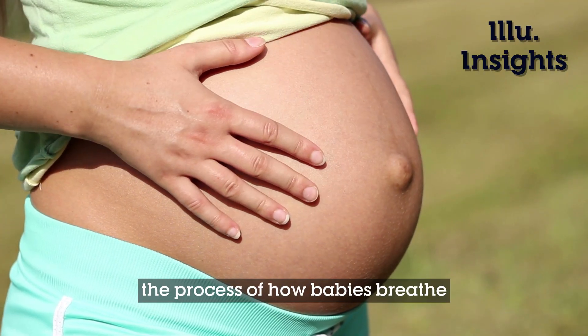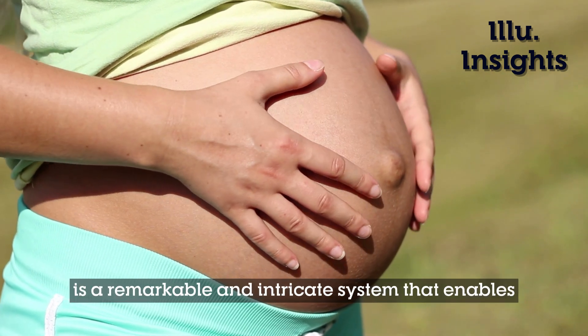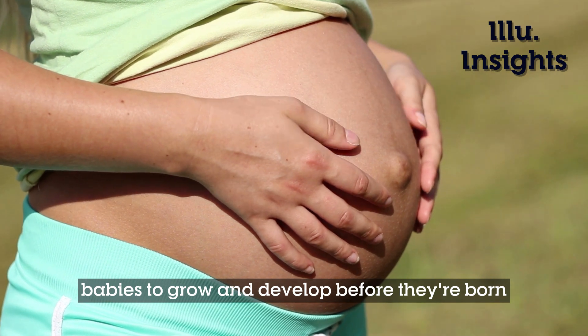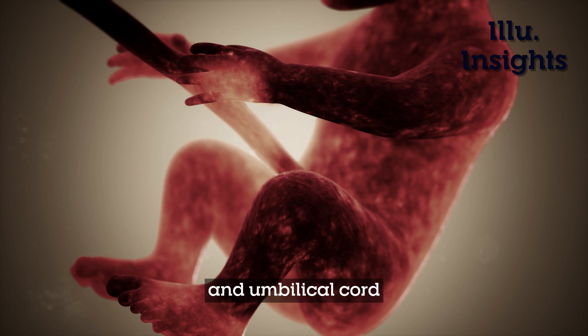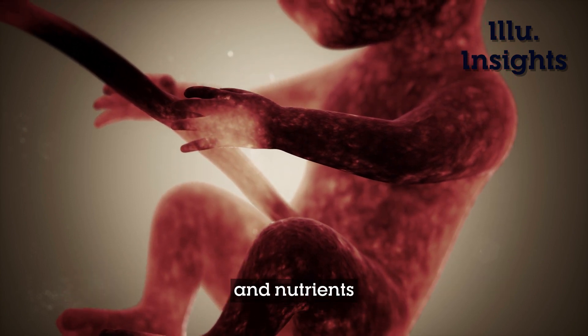In conclusion, the process of how babies breathe inside their mother's stomach is a remarkable and intricate system that enables babies to grow and develop before they're born. The placenta, amniotic fluid, and umbilical cord all work together to provide babies with oxygen and nutrients.